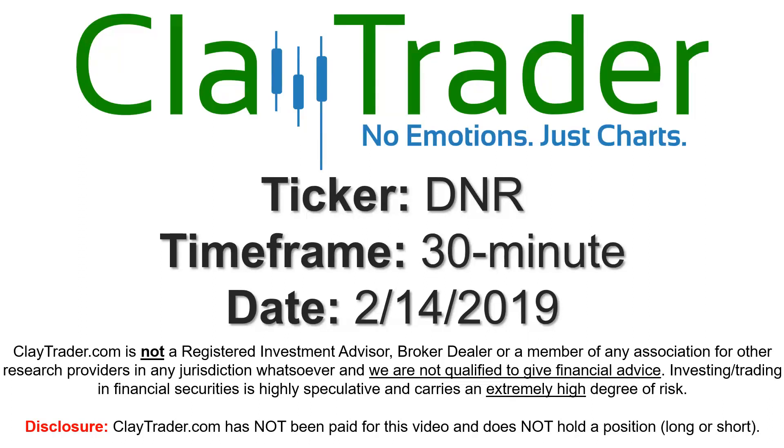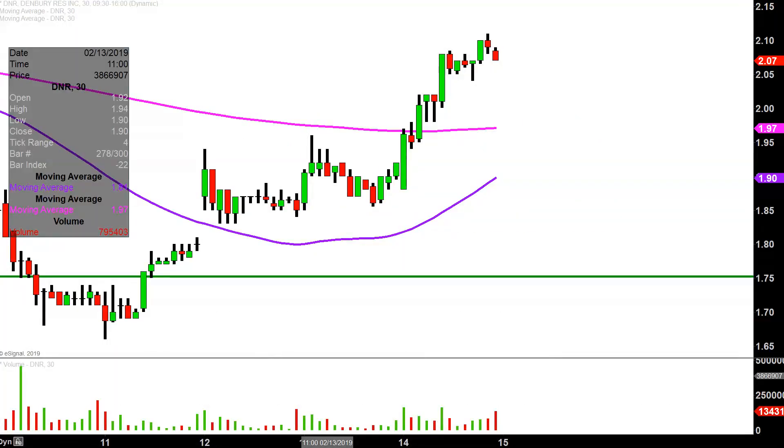Hey, it's Clay, and this will be a video chart on ticker symbol DNR. We'll take a look at the 30 minute time frame. Real quick, what do I mean by 30 minute in case maybe you're new to charts?